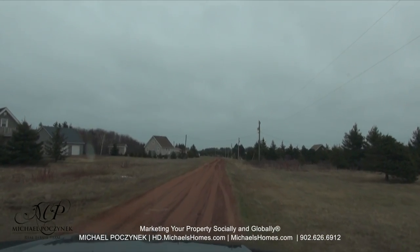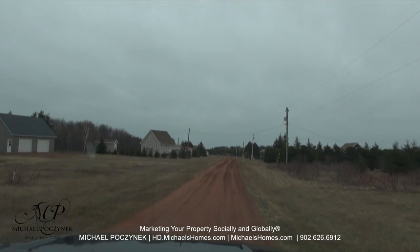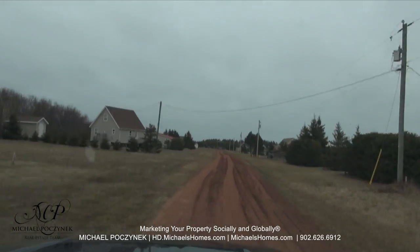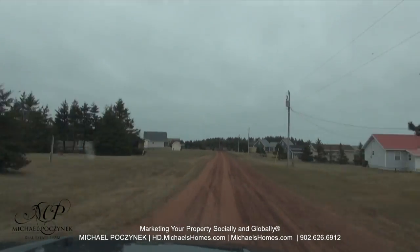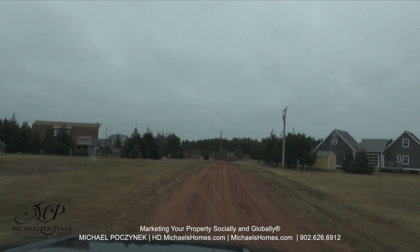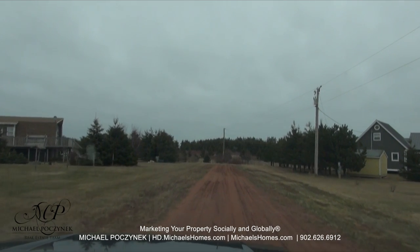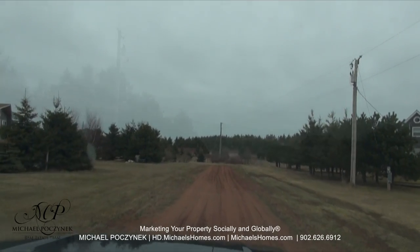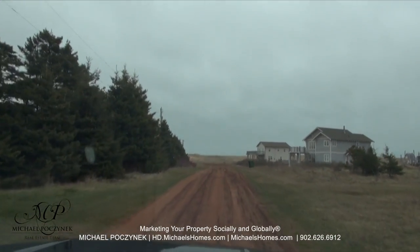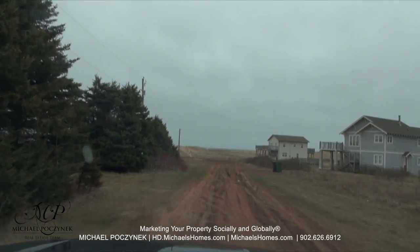Moving right along here towards the sand dunes, there are a few different access points. There are some really nice views in and around here. To my right I can see massive sand dunes. I can see a pond, and we're going to drive right up to that at the end of this road. If you turn right there, you've got access to a huge pond. And right in front of us we have a beach access over these sand dunes.